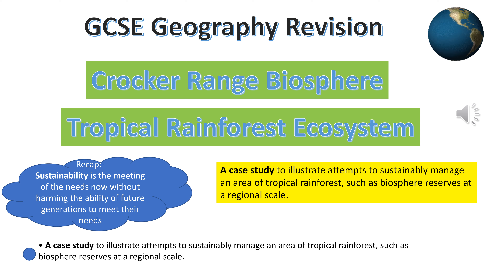This GCSE Geography Revision Show is to help with the ecosystem unit from the physical paper. This case study, based on the Crocker Range Biosphere Reserve, looks at the sustainable management of an area of tropical rainforest in Borneo.